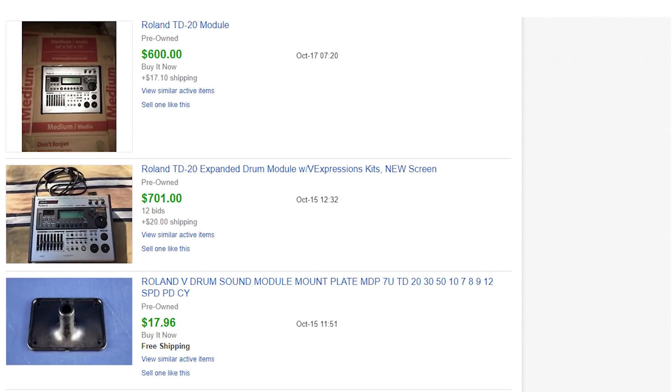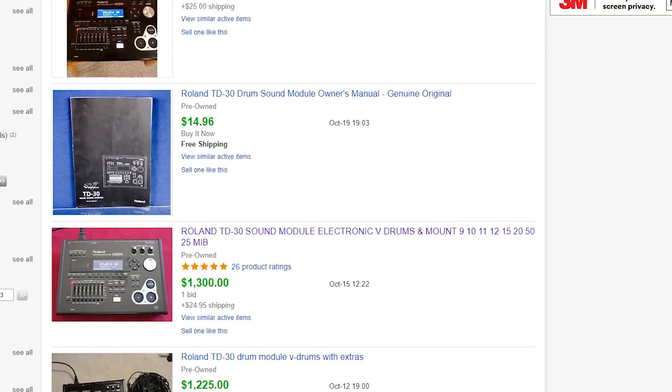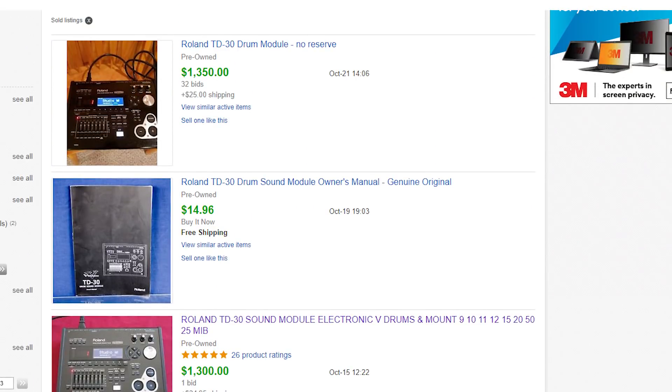Let's take a look at the other flagship drum modules from Roland — which is the best bang for your buck as far as sound quality, latency, number of inputs, and all that. The TD-20 is going for about $600 to $700 right now on eBay. The TD-30 is selling for about $1,000 to $1,300 — I even saw on an electronic drum Facebook group someone trying to sell their module for $1,000, which is insane — that's 50% off the retail price.